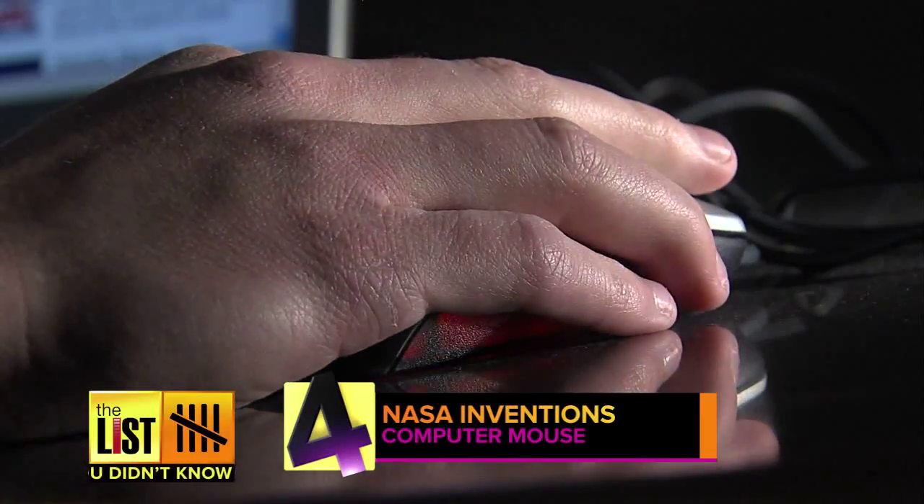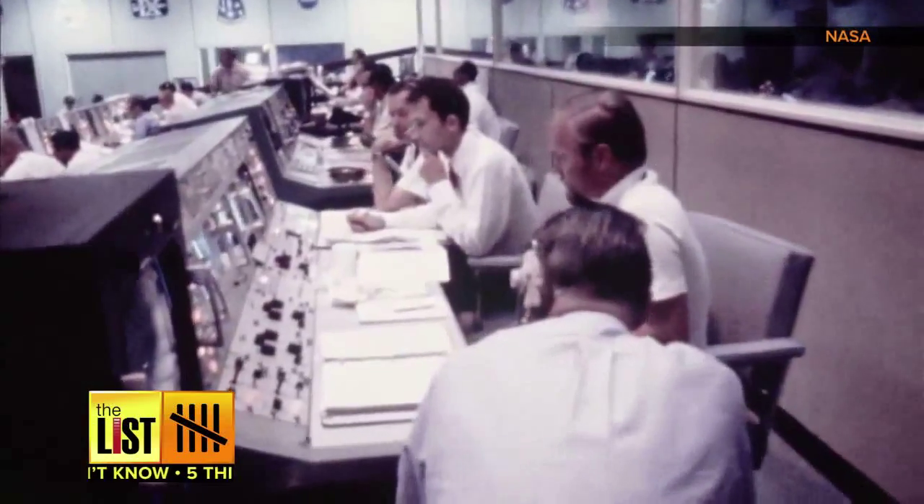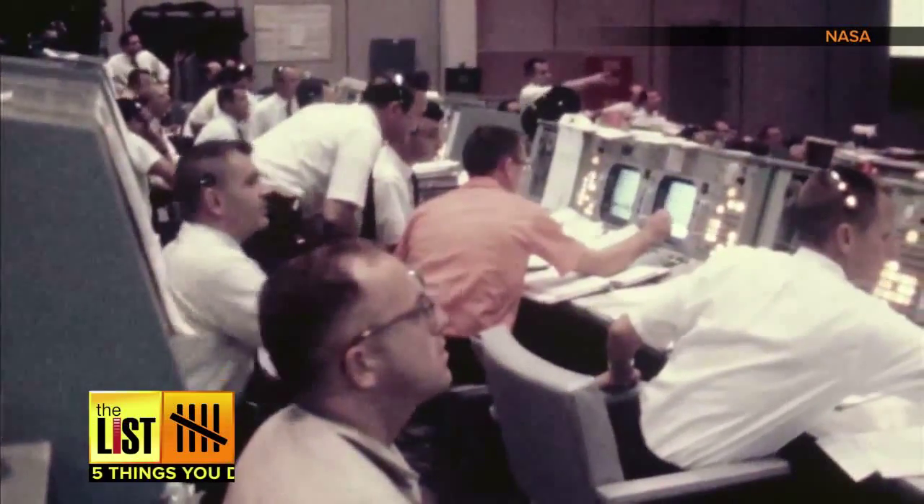At number four, NASA developed the computer mouse. It was created to accommodate the growing reliance on computer systems in their spacecraft.